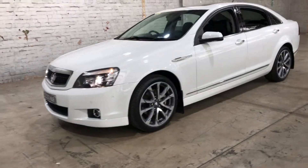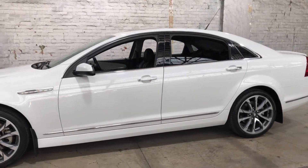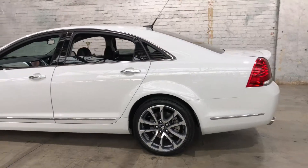Hey guys, thank you for your enquiry on our 2016 Holden Caprice. This Caprice is powered by a 6.2L V8 engine with a fuel efficiency of just 12.9L per 100Ks.